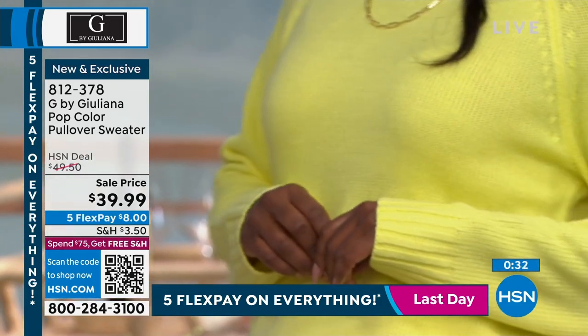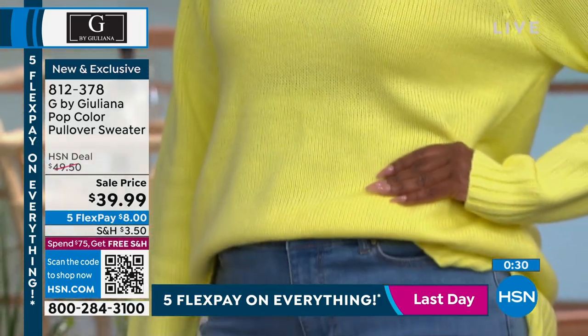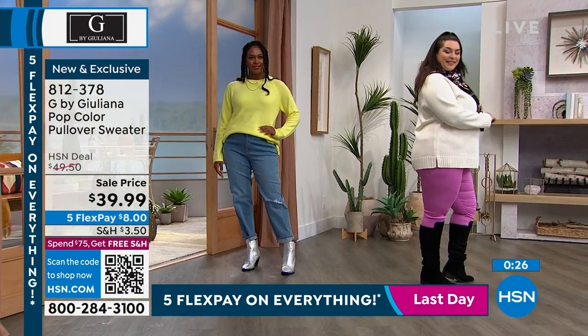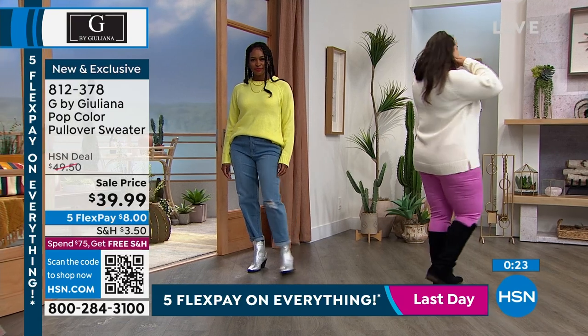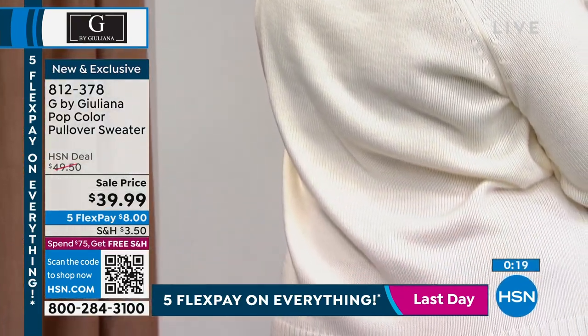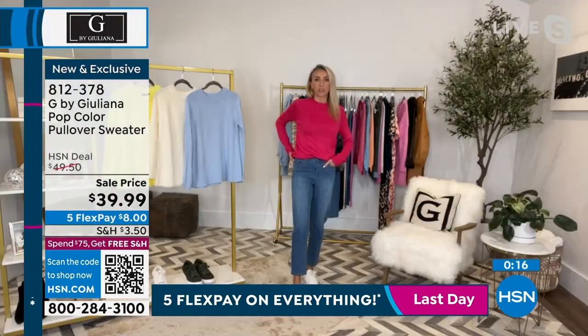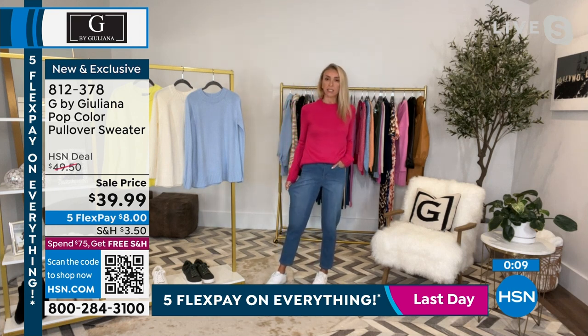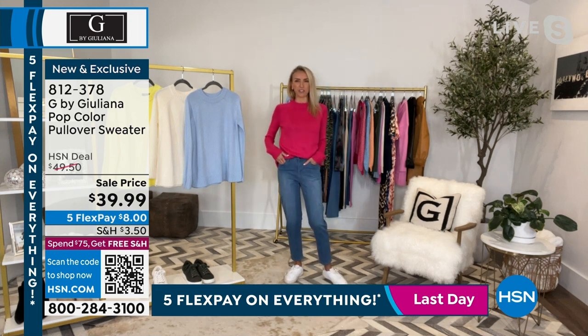I wanted to throw those little barrel jeans on — they are so cute. I didn't have time to tie my shoelace, but I'm wearing them with a little sneaker and this little pop sweater. Donya has the frayed one on and Shannon has the solid, so you can see the other wash. If you don't want the distressed look, you can do that. What's nice about these is they're an eco fabrication — a portion is actually made from recycled water bottles, which is really cool.